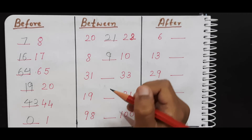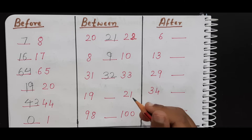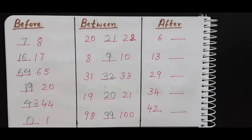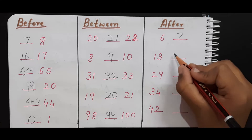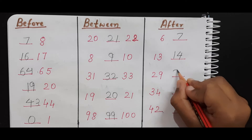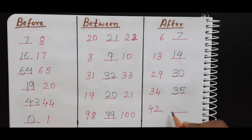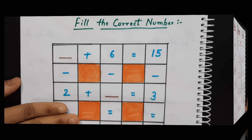Now do the between one. Okay — twenty-one, twenty-two; eight, nine, ten; thirty-one, thirty-two, thirty-three; nineteen, twenty, twenty-one. Very good. Nine; eight, nine, ten. Good. Now do the after one also. Six, seven; thirteen, fourteen; twenty-nine, thirty. Good.